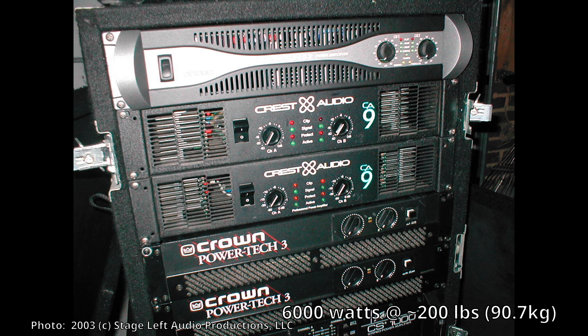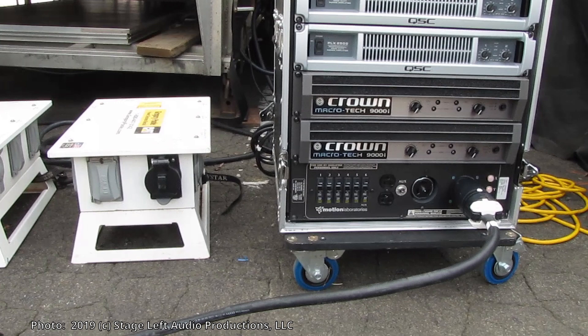Compare that 6000 watts at 200 pounds to our Macrotech amps: we have 7000 watts per amp, so that's 14,000 watts at just 60 pounds. 14,000 watts at 60 pounds — that's hard to beat.